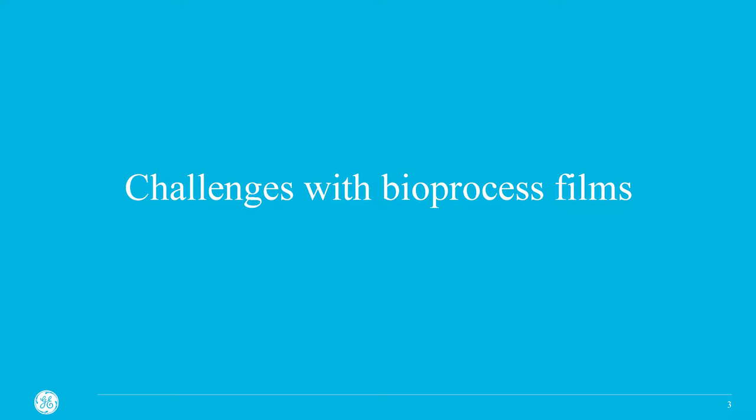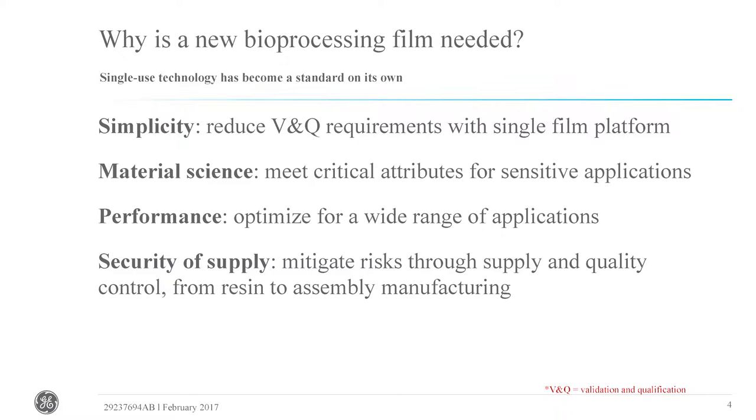Let's talk about some of the challenges that exist today with bioprocess film. The question arises: why do we want to develop a new bioprocess film? A lot of that has to do with the fact that single-use technology is really becoming more mainstream in the biopharmaceutical industry, and there are still some gaps that exist today. We wanted to focus on closing some of those gaps and provide a film technology that could be a cornerstone for product development for years to come.